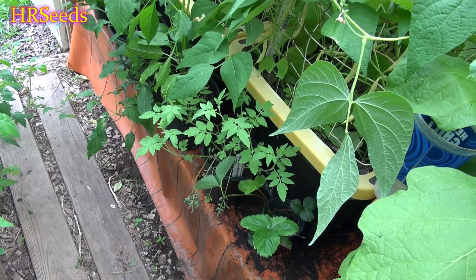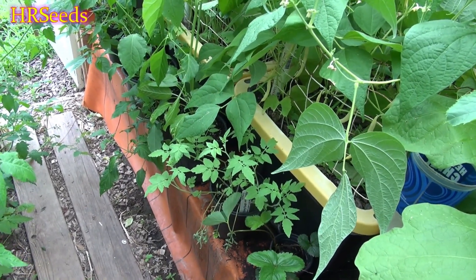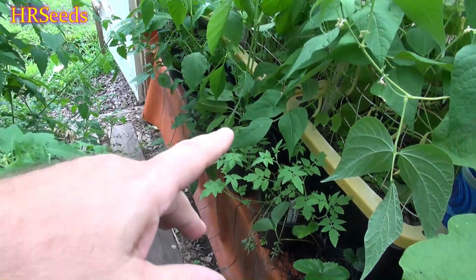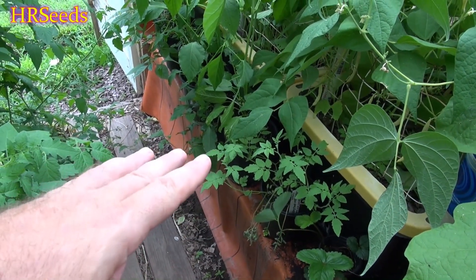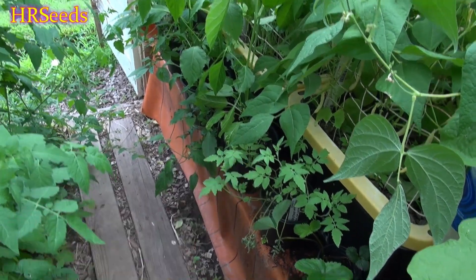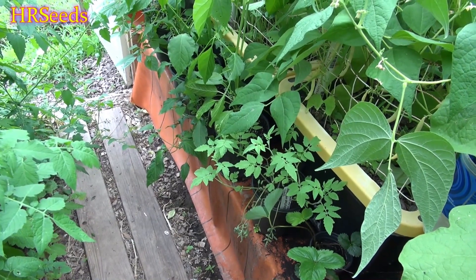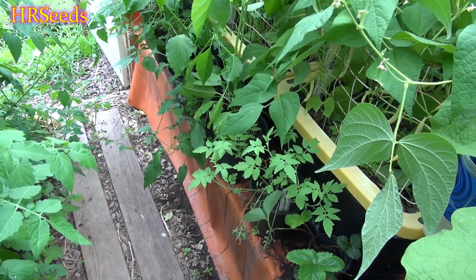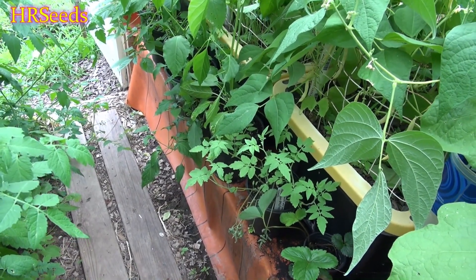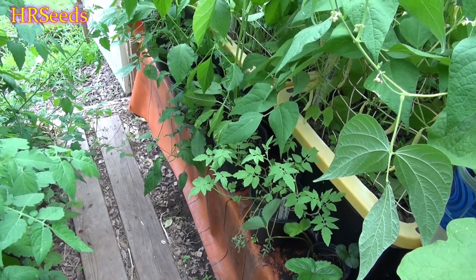I will update you more on this variety as it gets bigger and starts to produce fruit, if we can actually get that far. Out of roughly 40 plants, this is all I have left. I'm at a point now where I have to take drastic measures to try to keep these alive, and they may or may not live because of the watering issue.